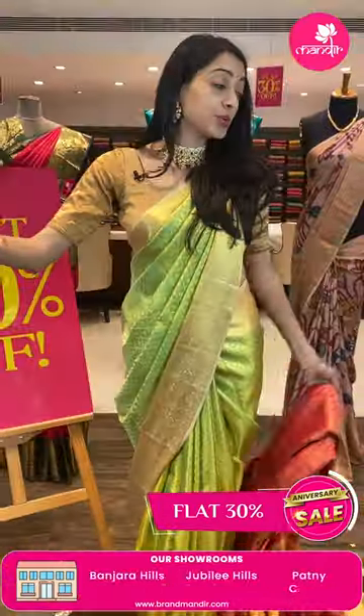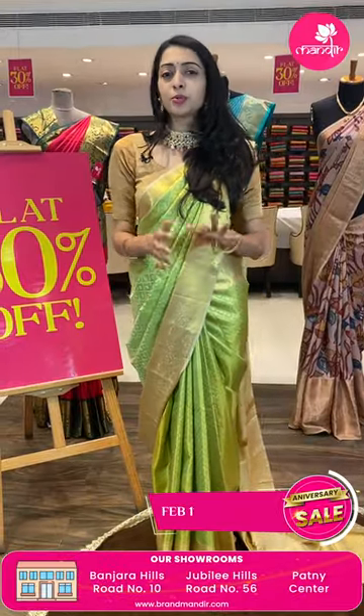Let me give you the pricing details — this is a very gorgeous saree. Item code is FU410 and the sale price is ₹24,500 rupees only. Call 7337337000. Beautiful sarees.